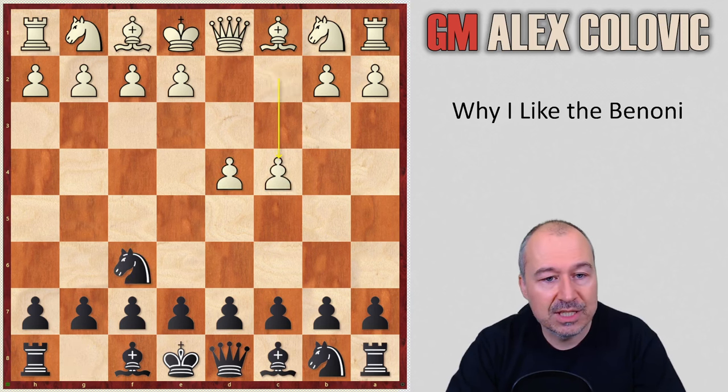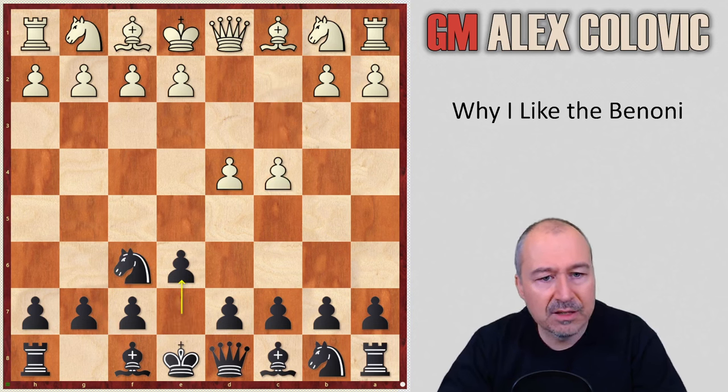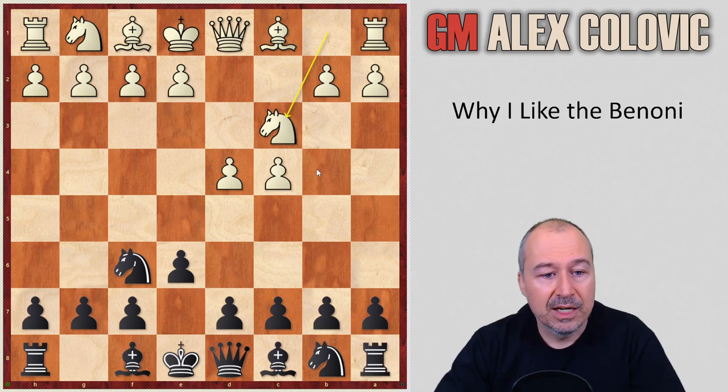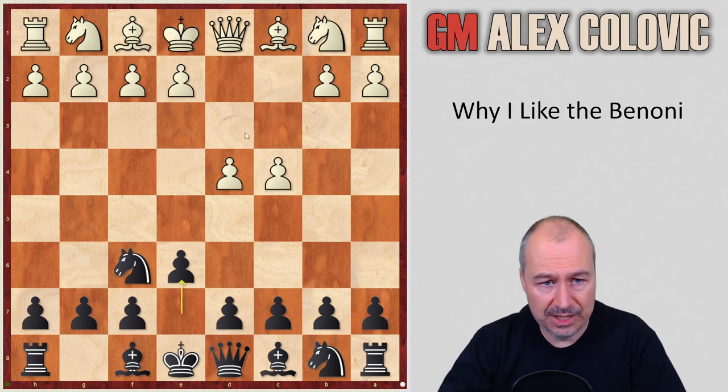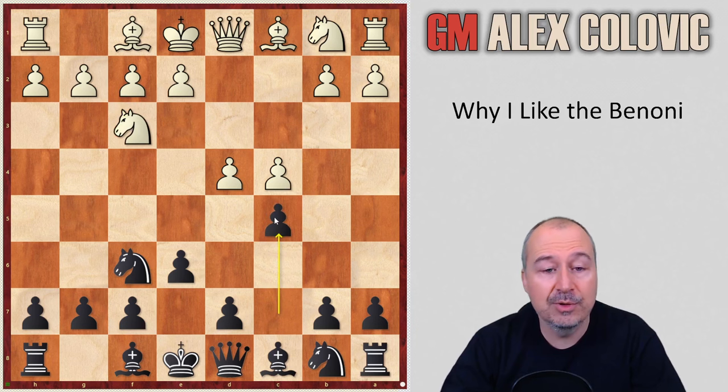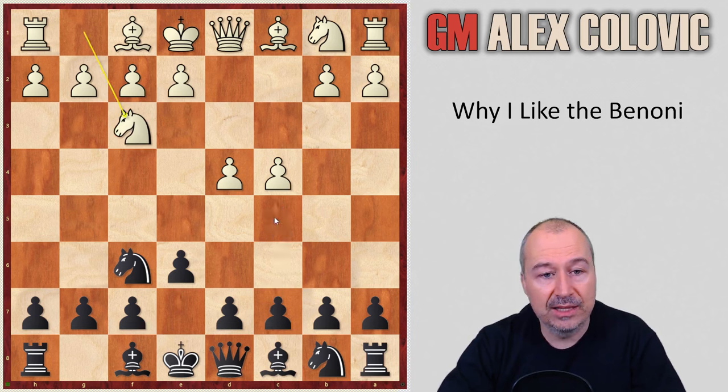So: d4, Nf6, c4, e6. I often played this move order because I was generally never against the Nimzo-Indian — Nc3, Bb4 — which offers plenty of opportunities to imbalance the game without risking as much as in the Benoni. And if White does not go Nc3 and instead plays Nf3 or g3 as in this game, I can go for the Benoni with c5, at the same time having avoided several sharp attempts by White after Nc3.